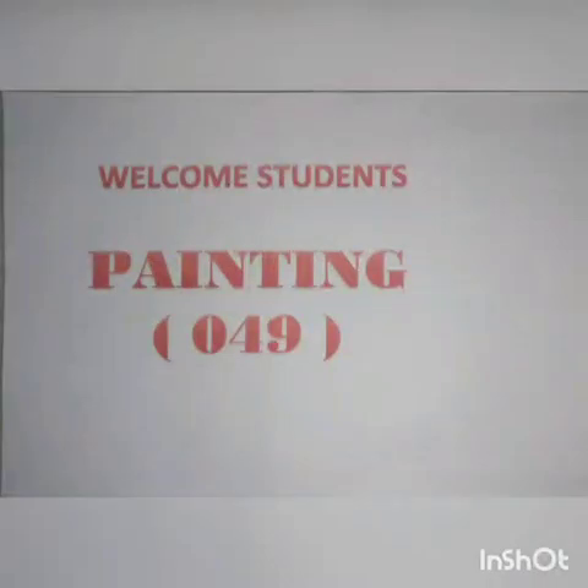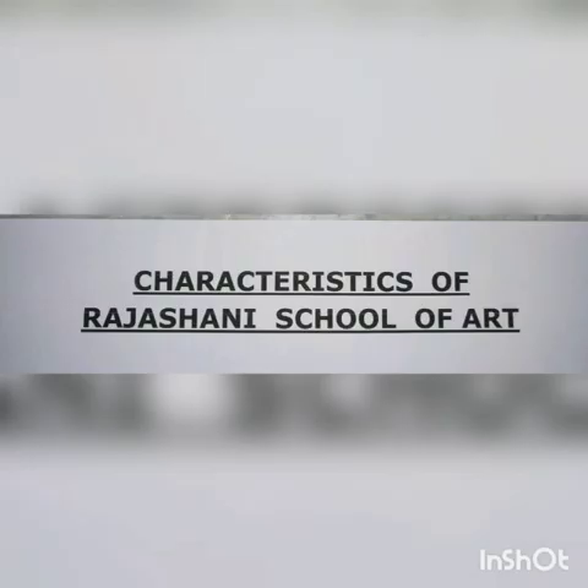Hello students, this is your third lecture. In the previous lecture, we discussed the origin and development of Rajasthani School of Art. Today, we will be discussing the characteristics of Rajasthani School of Art — what are the features and qualities of Rajasthani School of Art?